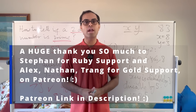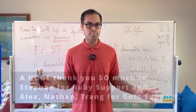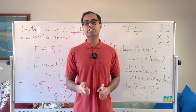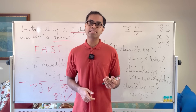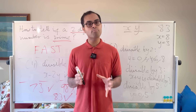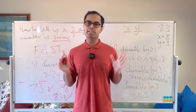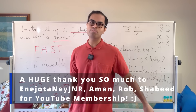Thanks so much to Alex, Nathan, and Trang for their ongoing support as Patreon members — it makes a world of difference. I currently do everything on my own, and even a small number of supporters allows me to create much more math content. Consider supporting for exclusive perks: access to a members-only forum, exclusive updates, priority replies to comments, and a personalized thank you.